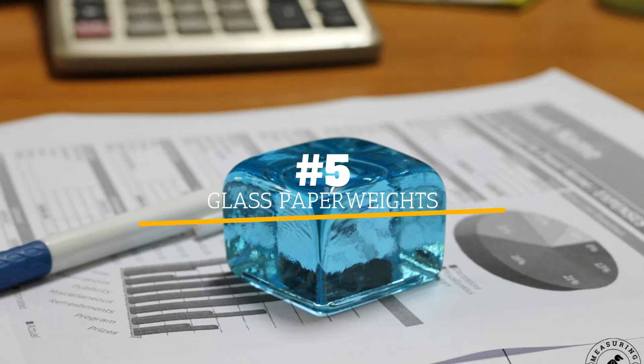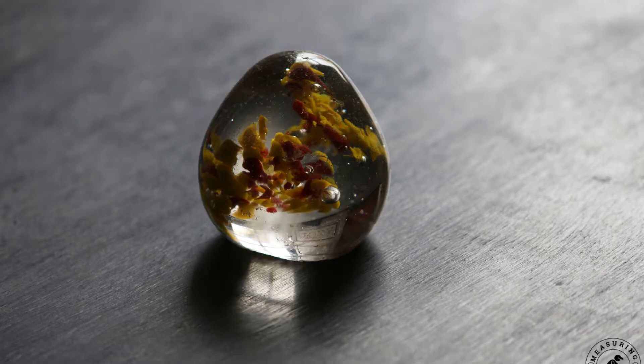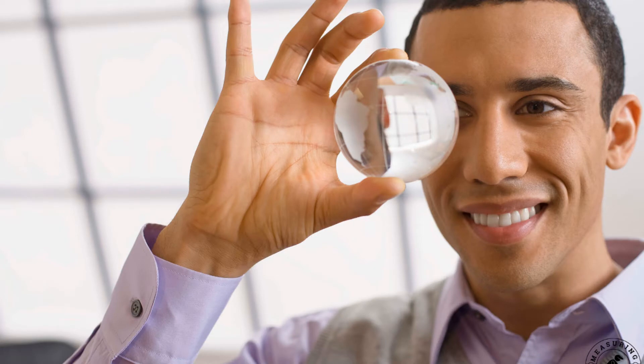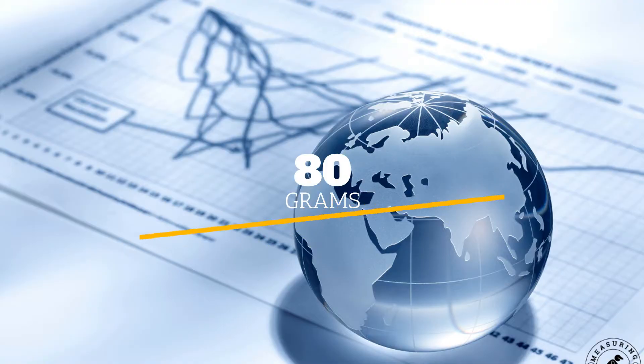Number 5: Glass paperweights. As their name suggests, paperweights are designed to weigh down papers to keep them from blowing away or getting knocked aside. Paperweights, therefore, need to be heavy enough to keep things in place, and glass paperweights specifically can weigh a surprising amount. Paperweights can vary greatly in shape, style, and size, so most paperweights won't weigh exactly the same as other glass paperweights. However, in general, even small glass paperweights can weigh about 80 grams, and larger paperweights can be very heavy.